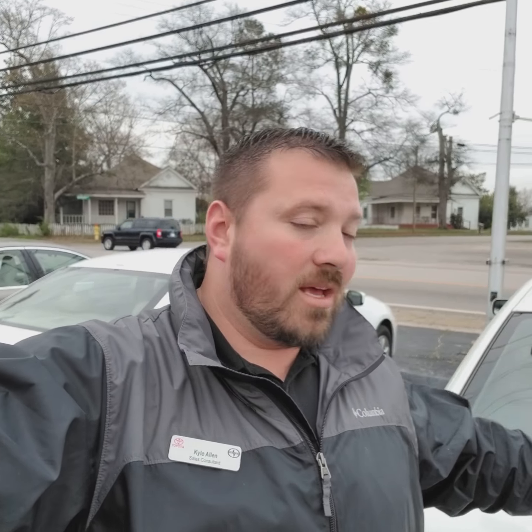Miss Pam, hopefully this was helpful. Can't wait to meet you. Hopefully I can get you down here, drive it, fall in love with it, and you buy it. Call me when you can. Thank you.